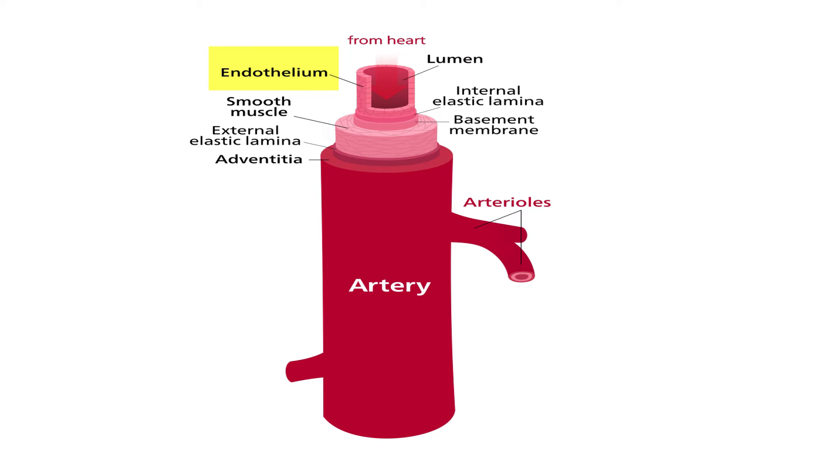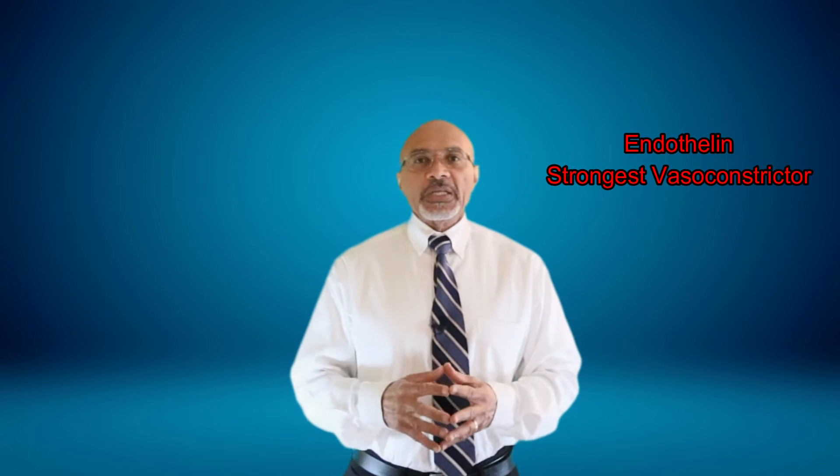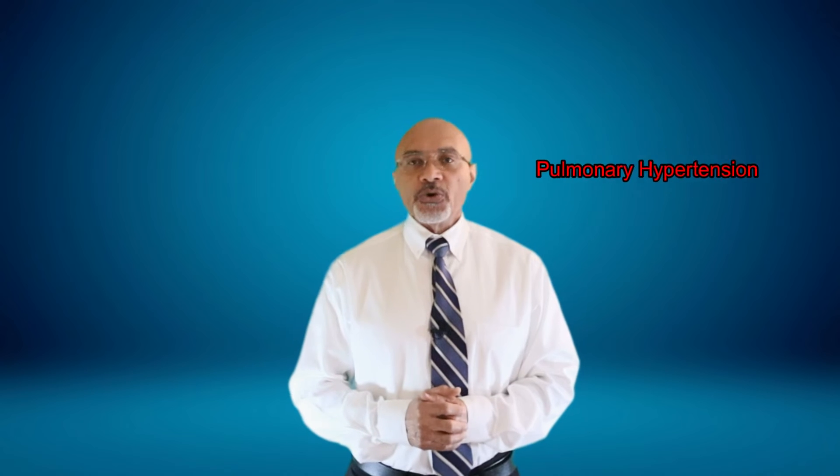The low oxygen levels in the blood cause the lining of the arteries, known as the endothelial cells, to secrete a hormone known as endothelin. Endothelin is one of the strongest vasoconstrictors we know — a hormone that can cause tightening or narrowing of the arteries in the body. The result is a narrowing of the arteries throughout the body that can lead to a rise in blood pressure and eventually to chronic hypertension. Endothelin also exerts its influence on the arteries in the lung, leading to narrowing of those arteries and increased blood pressure in the pulmonary arteries — a condition that is sometimes fatal, known as pulmonary hypertension.